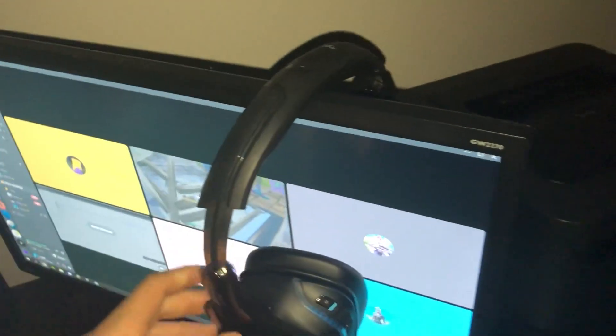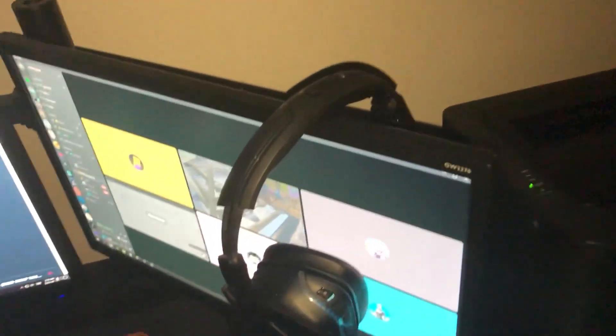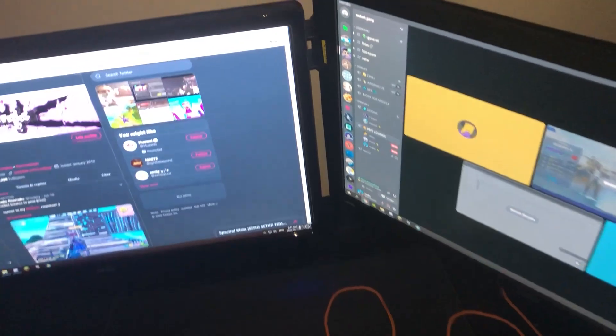Right here I have my headset — Logitech G935. Really good headset all around, really good fit, really good audio quality. My monitor mount — obviously holding up these two monitors. I got it off Amazon, really good, definitely recommend it.